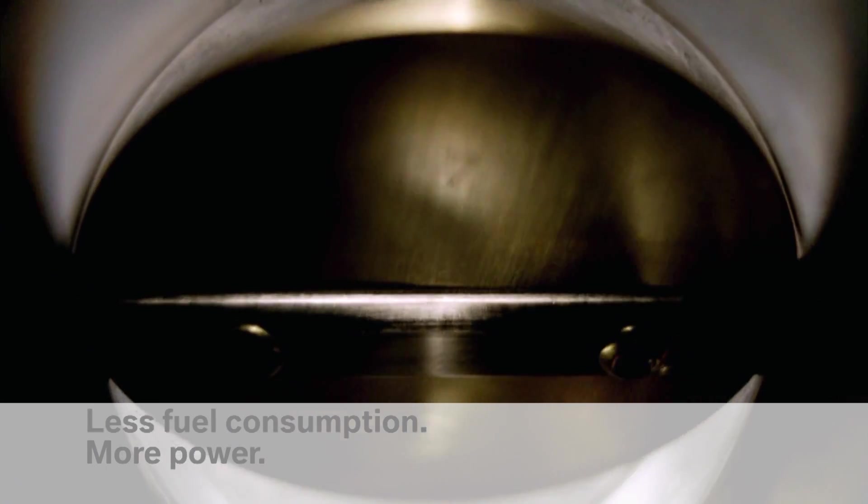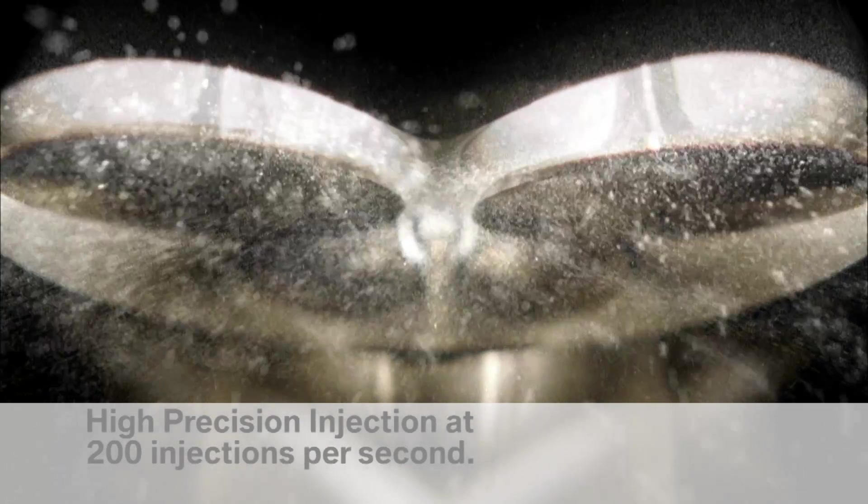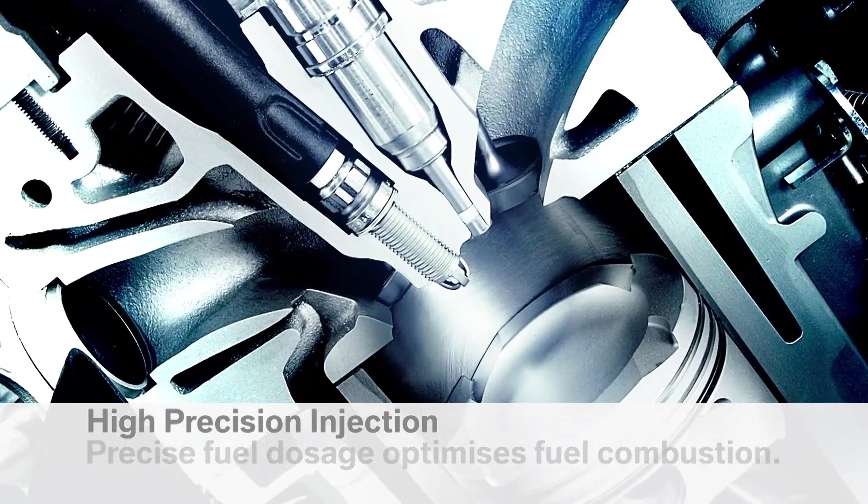A strength that BMW engines demonstrate masterfully. High precision injection gets more from every drop of fuel. Ultrafine measures of fuel are distributed with precision into the combustion chamber. Result: minimum consumption and maximum engine performance.